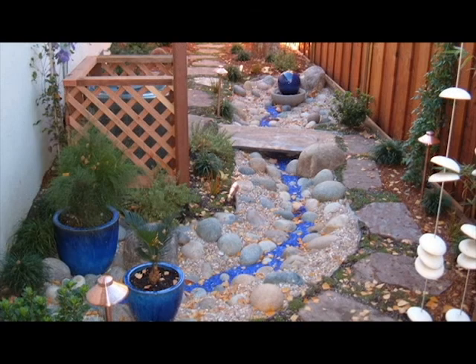On the side I did a dry creek bed incorporating blue tumbled glass to go with the cobalt blue pot the homeowner had, and it's just another little area that was totally underutilized prior.